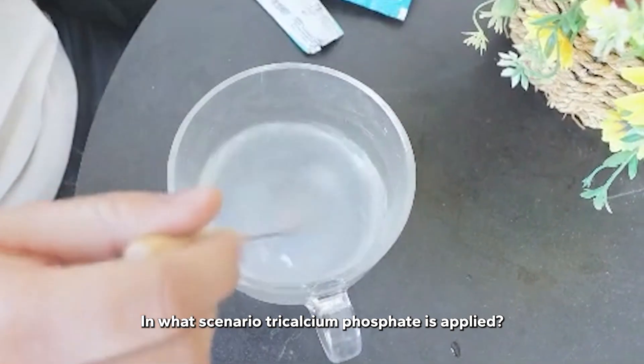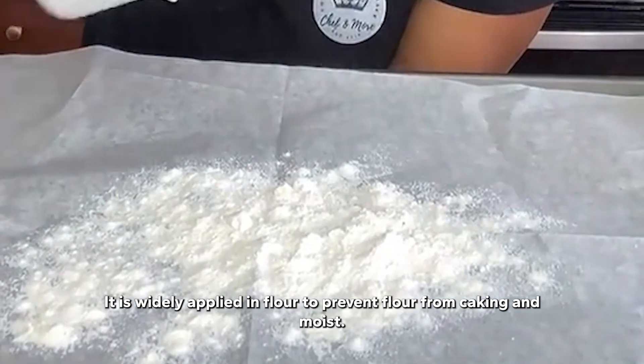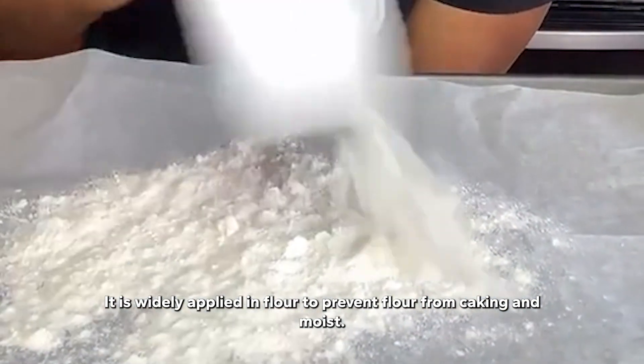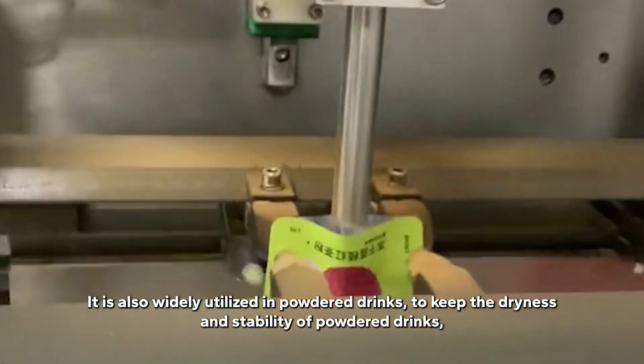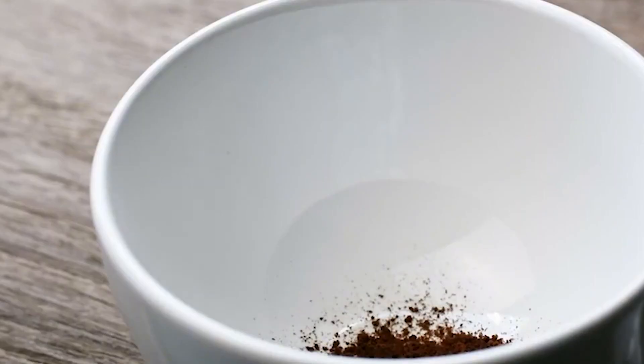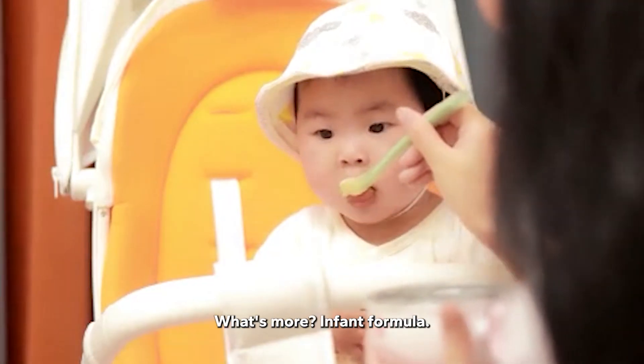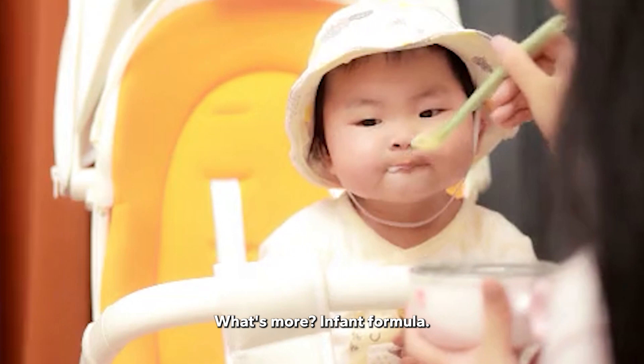In what scenarios is Tricalcium phosphate applied? It is widely applied in flour to prevent caking and moisture. It is also widely utilized in powdered drinks to keep the dryness and stability of powdered drinks, leaving a fine visual feel and taste. What's more? Infant formula.